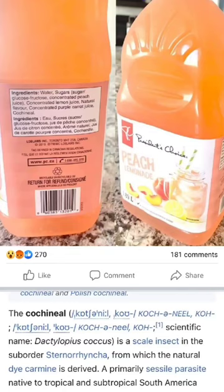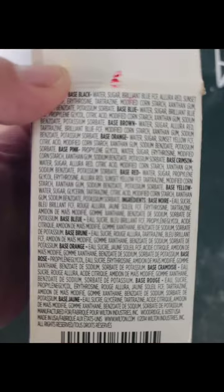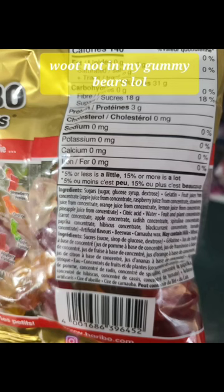Going through all my products to find out if we had bugs in any of our products, I didn't realize how little Red Dye products we actually have in the house. I simply don't buy it because of Red Dye 40. Well, turns out Red Dye 40 is now called Allura Dye or Allura Red, just so you know. So if you're avoiding Red Dye 40, avoid Allura Red.